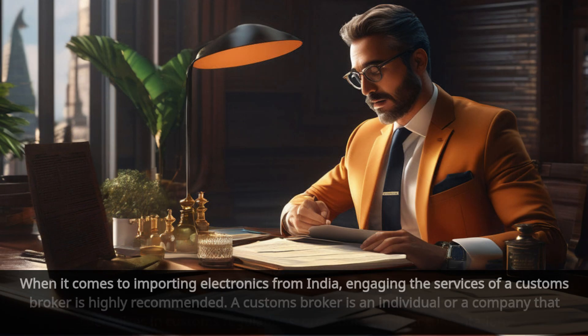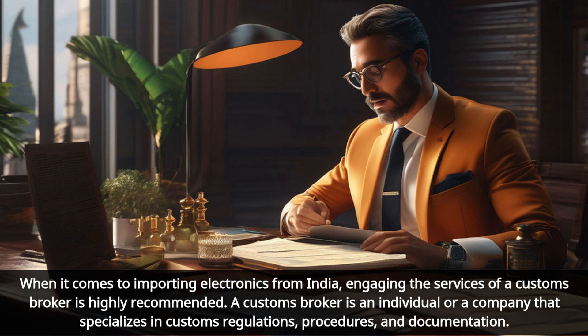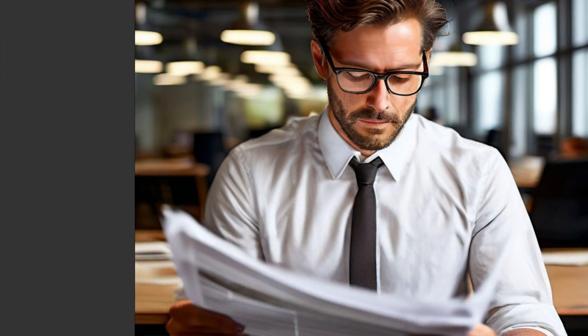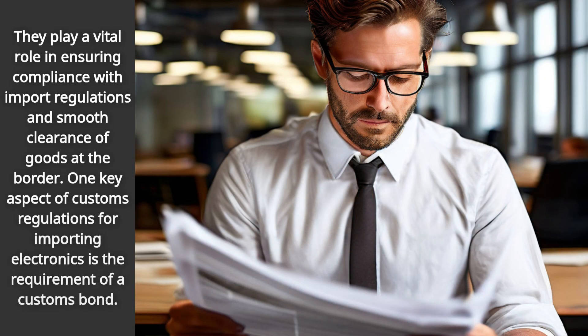When it comes to importing electronics from India, engaging the services of a customs broker is highly recommended. A customs broker is an individual or a company that specializes in customs regulations, procedures, and documentation. They play a vital role in ensuring compliance with import regulations and smooth clearance of goods at the border.